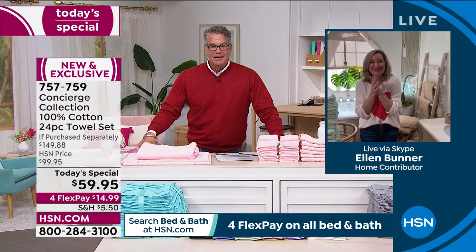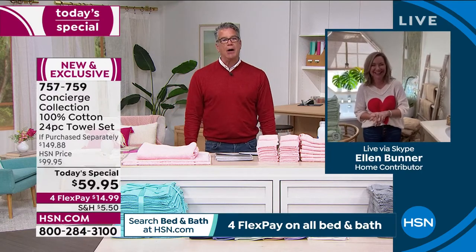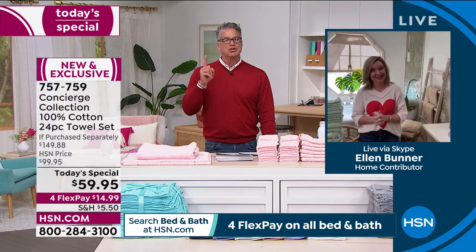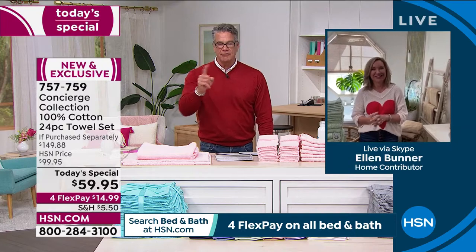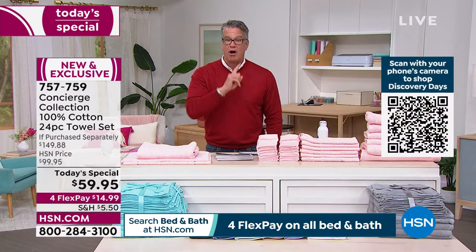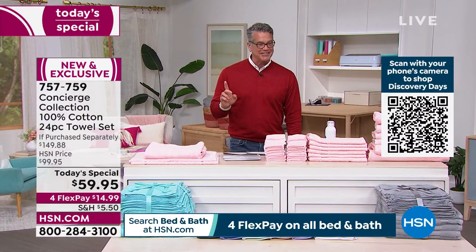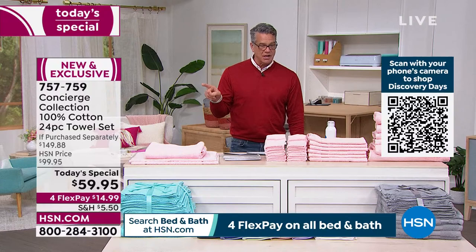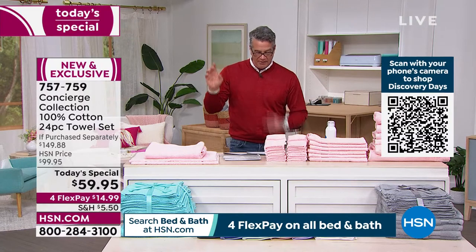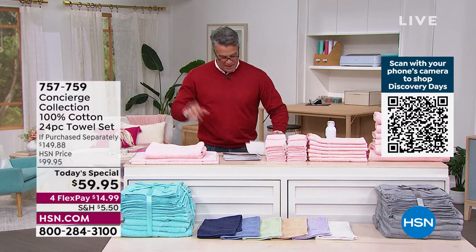It's Valentine's Day — show some love and love yourself. You shouldn't just like your towels, you should love your towels. You should love your mattress, love your bedding — it's what keeps you nice and cozy. Ellen is sticking around. You can also go to HSN.com for bath mats and runners.